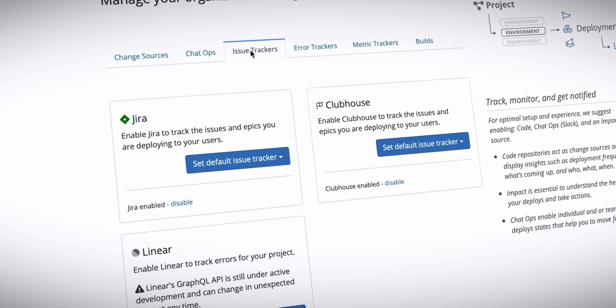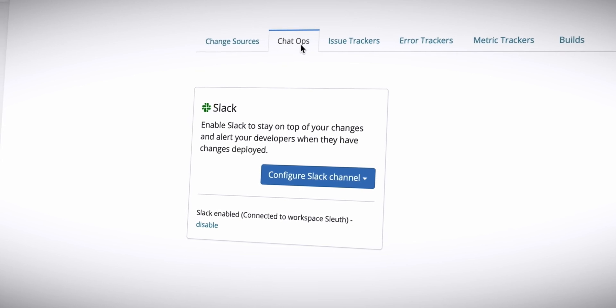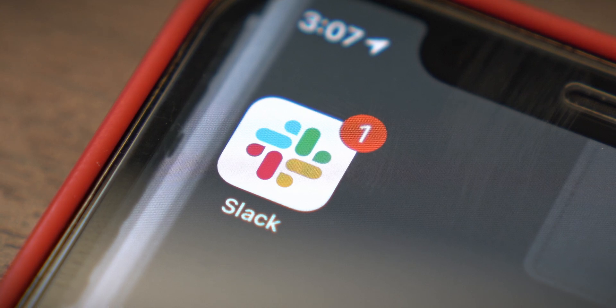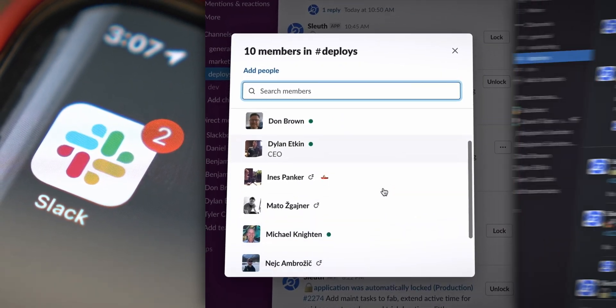Sleuth can help with this as well. Sleuth integrates with your issue tracker and chat tool to communicate deployment information, ensuring production changes are communicated at the right time, to the right people, in the right way.